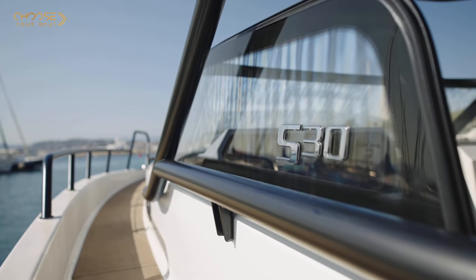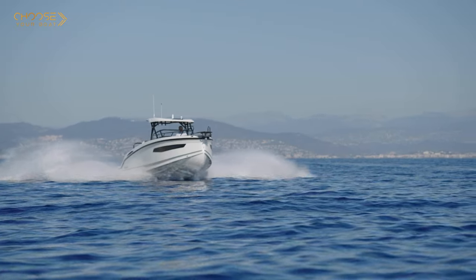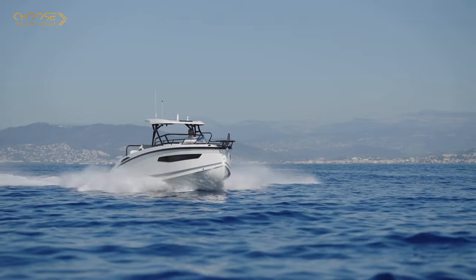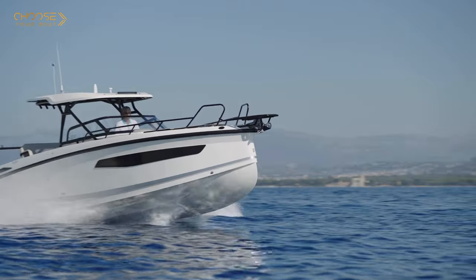A couple of specificities of the Neyvan S30 hull. The first one is its reversed and very sharp bow hull, which allows a very aggressive entry into the water and a comfortable ride, as well as a twin step hull. The advantage of a twin step hull is it was designed for a smooth ride but also to optimize engine performance and fuel consumption.